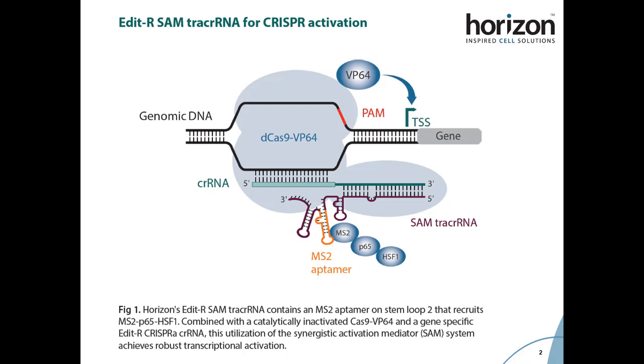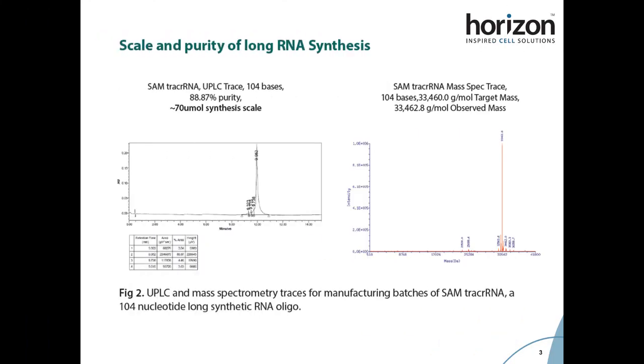We found that a tracer RNA containing just one MS2 aptamer on the second stem loop is able to produce the highest level of transcriptional activation when used with CRISPR RNA in the SAM system. We have validated this 104 nucleotide long MS2 tracer RNA, or SAM tracer RNA, both through UPLC and mass spec analyses.